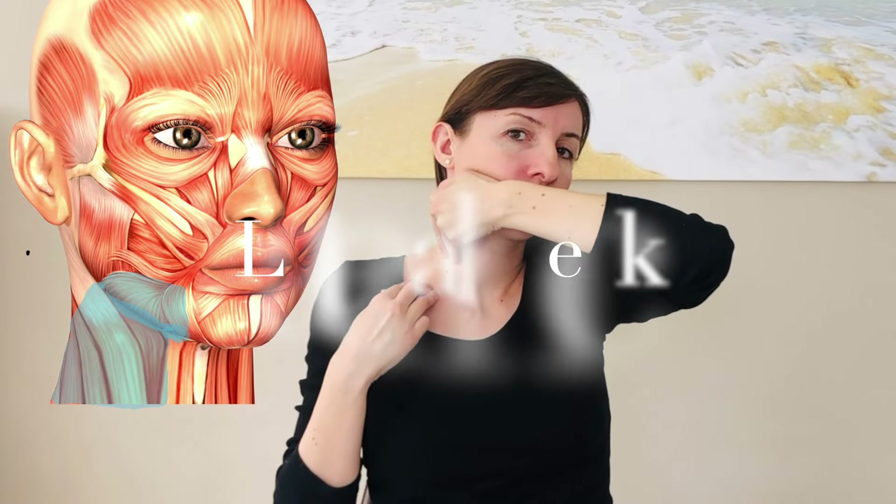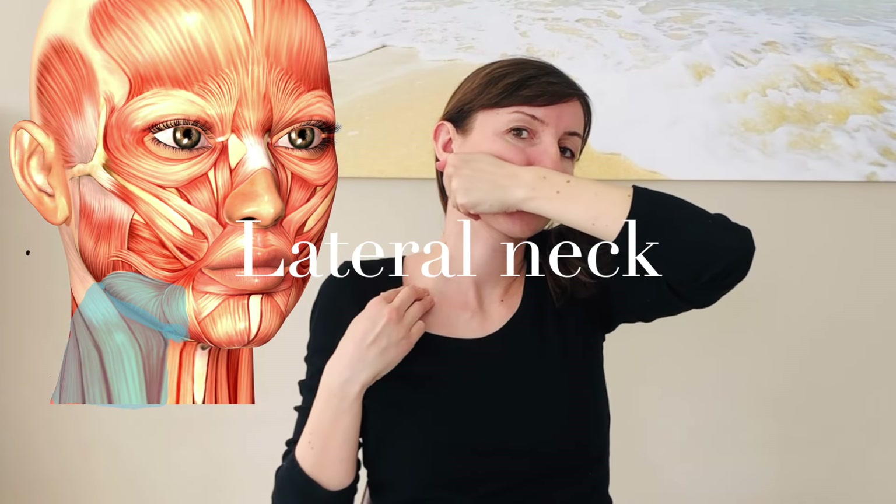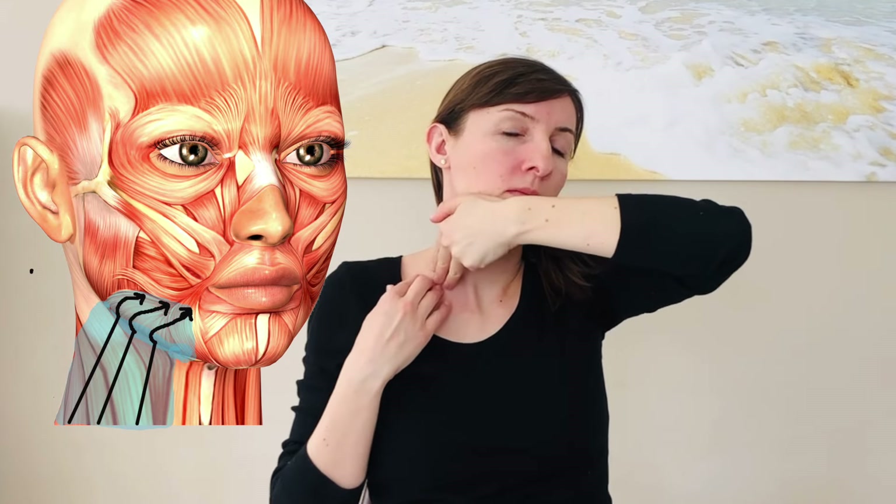Stretch the lateral neck muscles, which extend upwards over the jawbone, by gently pulling them upwards. Make sure that you do not press against your larynx when stretching the front part of this muscle.